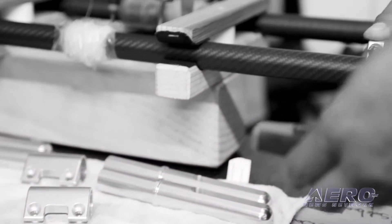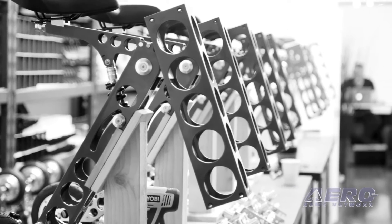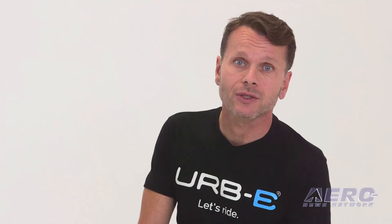The commitment to quality goes through all the stages of design, engineering, and production. And in the end, every Irby undergoes a 40-point quality inspection before it gets shipped to customers.